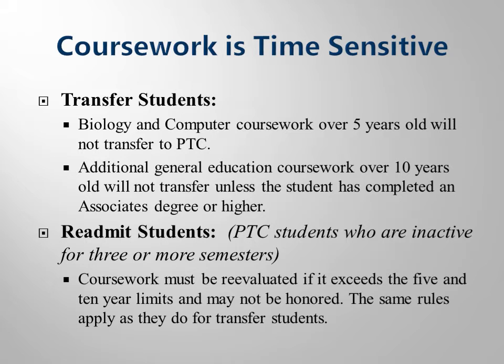Biology classes are so integral to health science and nursing careers that you need to have been exposed to the material within the past five years. In addition, technology changes rapidly, so computer courses must be completed within five years as well. Other classes that are more than ten years old will only be awarded if a student possesses an associate's degree or bachelor's degree. This policy will mainly affect transfer and returning students.